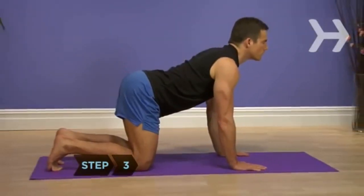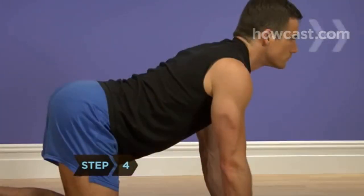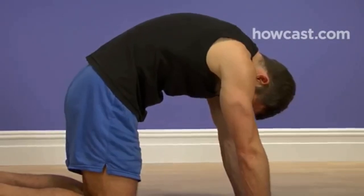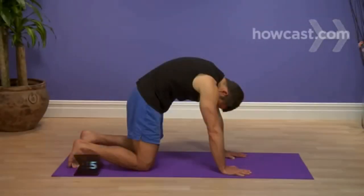Step 3: Hold the stretch for 3 seconds. Step 4: Exhale and slowly round your back over a count of 5, dropping your head and tailbone down and pulling your belly inwards. Step 5: Hold the stretch for 3 seconds.